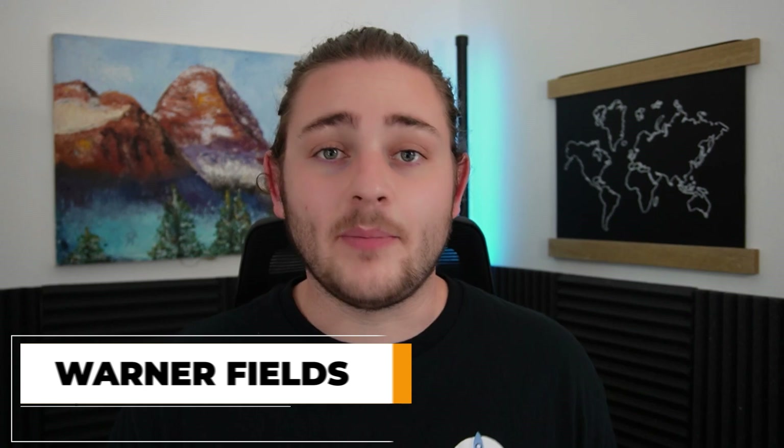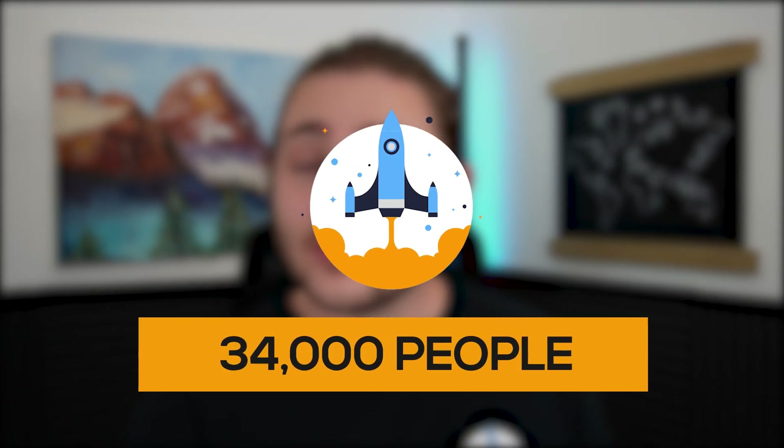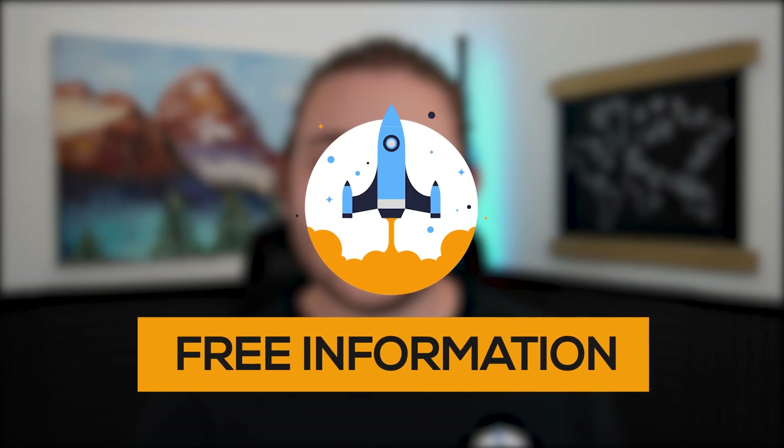If you're brand new to the channel, my name is Warner Fields from Fields of Profit. I'm a full-time seven-figure Amazon seller. I make over six figures in net profit per year in my Amazon business. If you want even more free resources to teach you how to sell on Amazon, the link directly beneath me is going to be my free Discord community. There's over 34,000 people in there sharing a ton of free information. But let's go ahead and jump into the video.